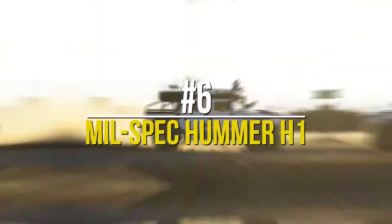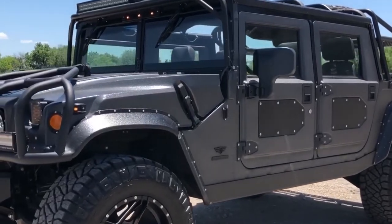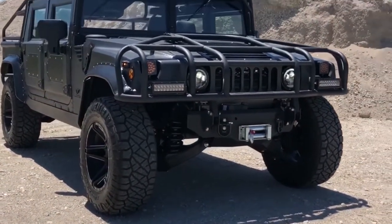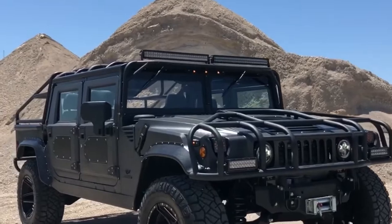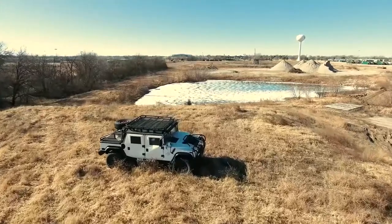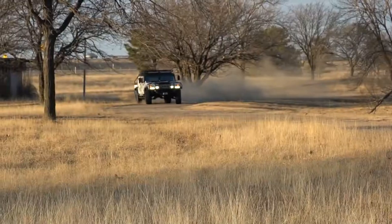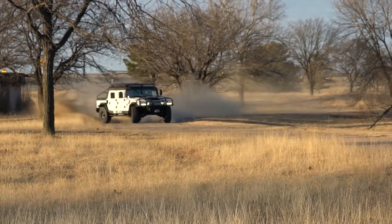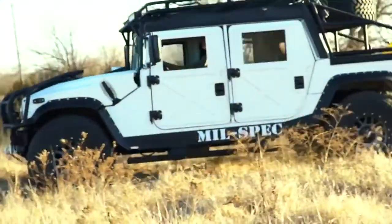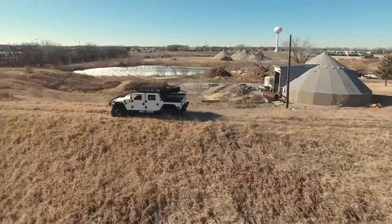Number 6: Mil-Spec Hummer H1. When Mil-Spec was founded in 2015, its owners set out to rectify the poor rep of the almighty Hummer. In 2019, after years of modifying and modernizing, the startup introduced the Mil-Spec Hummer H1 — packing a stout 6.6-liter Duramax turbo-diesel V8 jacked up to around 500 horsepower and a whopping 1,000 pound-feet of torque, backed by an Allison 1000 6-speed automatic transmission. Modern bucket seats, a Bluetooth-capable sound system, and an overhauled HVAC system make the H1 a militarized luxury that will satisfy the most discerning car collector.